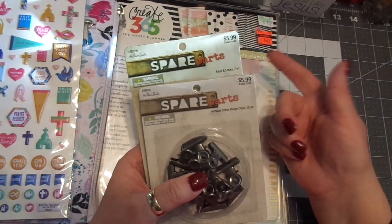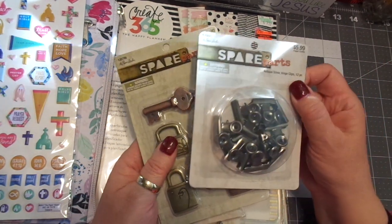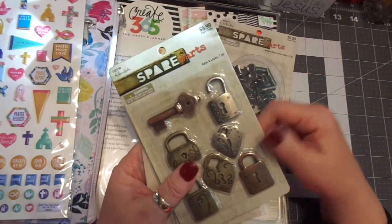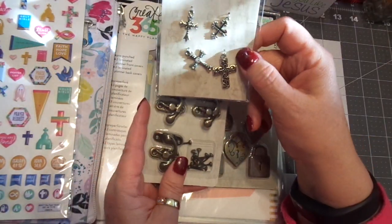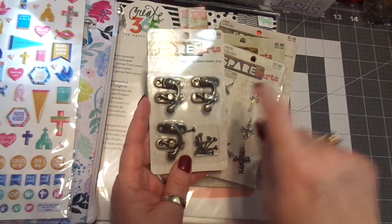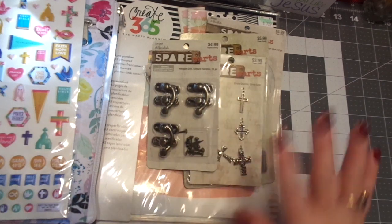I also picked up some of their spare parts — things were on sale, Paper Studio — so I picked up goodies to use in my junk journals. I picked up some bulldog clips, I love the locks and keys so I picked that up, some crosses for the dangles, and more latches for the front of the journals.